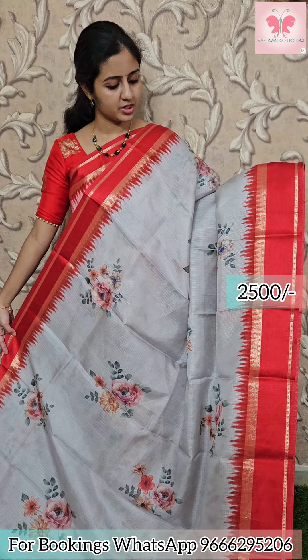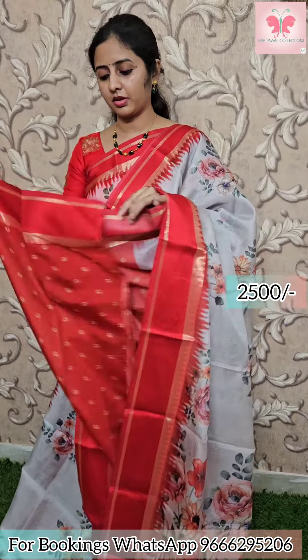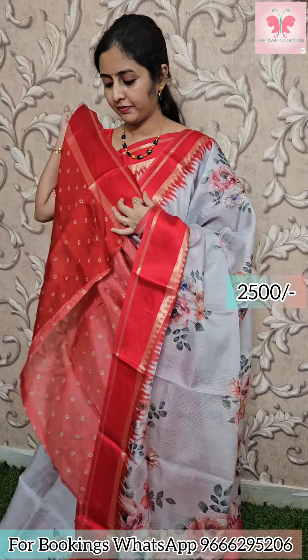Borders are red and tight temple borders. Finals are short border and medium border. Saree is floral with contrast printed blouse. Saree price 2500.